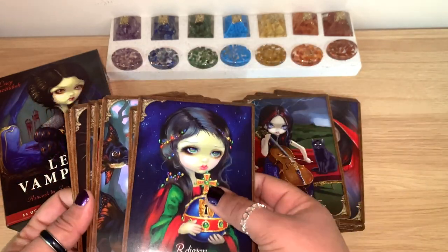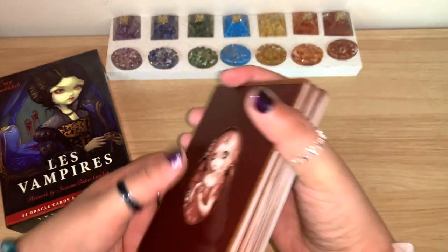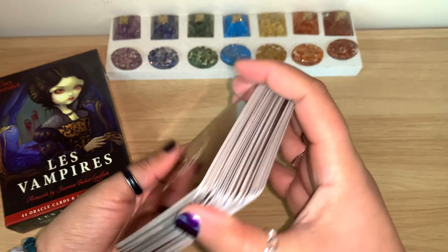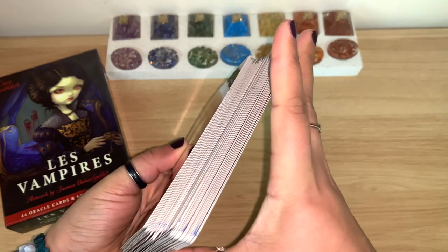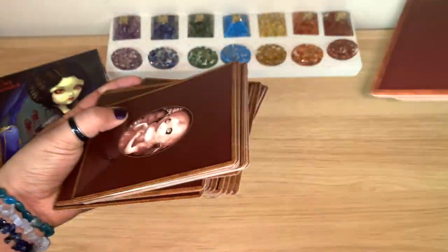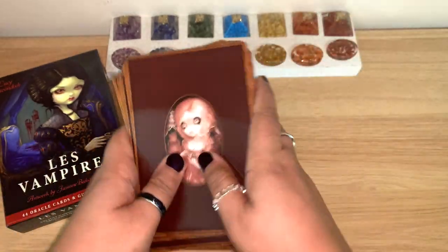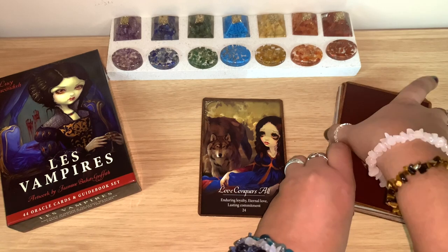So what I'll do now is shuffle and see what card has a message for us today, and I'll read from the guidebook. The cards are a bit stuck and they are big, so if you have small hands it's not the easiest to shuffle. You might want to shuffle from the top to make it easier. And it looks like this one is jumping out — Love Conquers All — enduring loyalty.